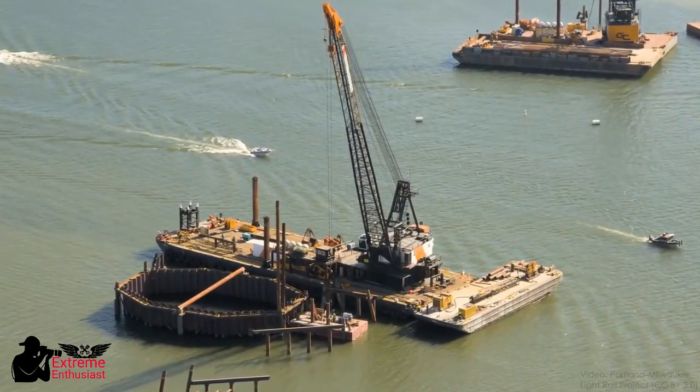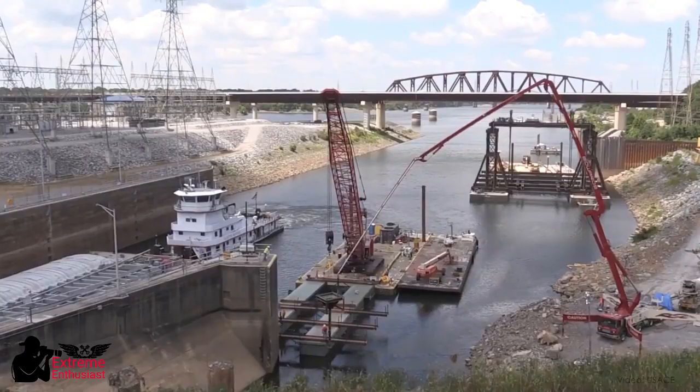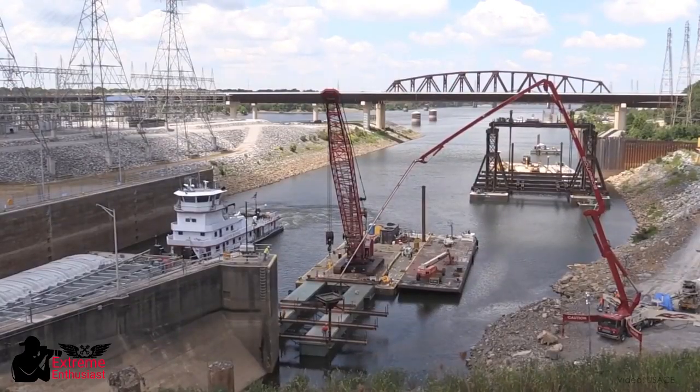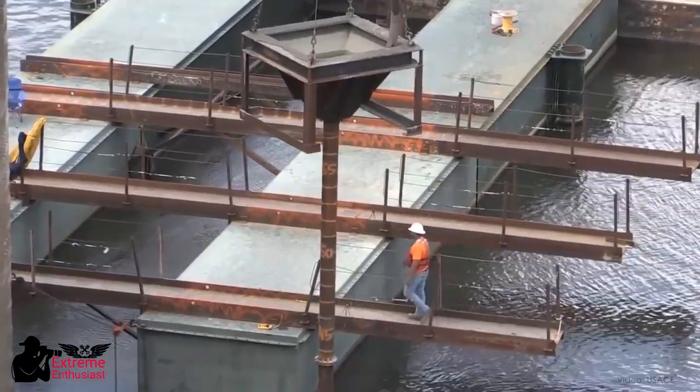So a lot of underwater construction involves getting rid of the water so you're not building under it at all. In the industry, this is called dewatering, or sometimes just care of water, and it includes a wide variety of construction equipment and techniques with a single goal: to allow construction to happen safely and soundly in areas that would otherwise be infeasible or impossible to build because of water.